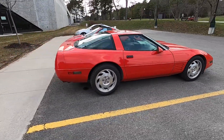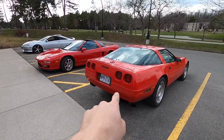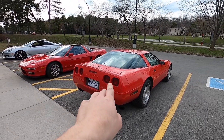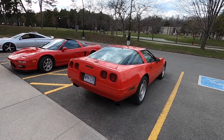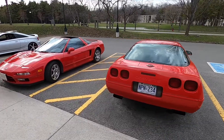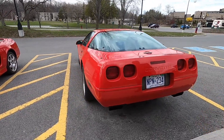It's got the cool C4 wheels, and it's a standard. It's one of the later ones — this rear end means it has the LT1. Yeah, the LT1 and a six-speed, as opposed to the four-plus-three.